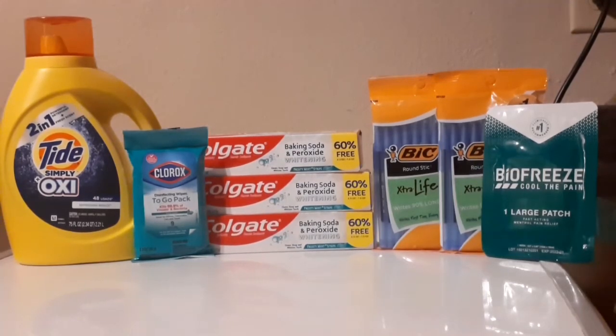Definitely run to Dollar General — that was a really quick haul with mad overage and a fantastic deal. If you like this video, give it a thumbs up — that would help me out tremendously. Thank you guys so much for supporting me in my coupon journey. I truly appreciate each and every one of you. Happy savings and I'll see you guys next time!